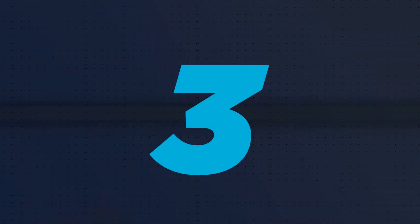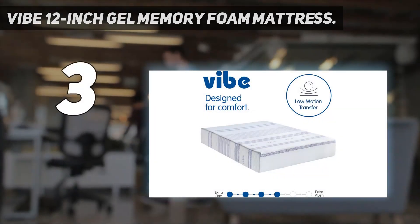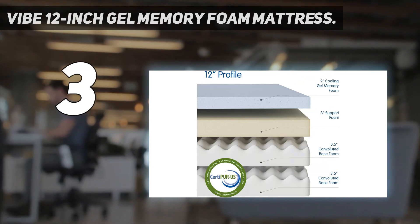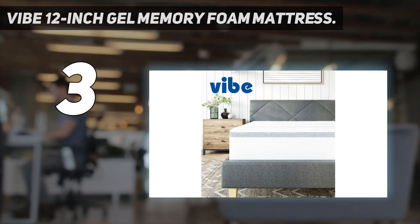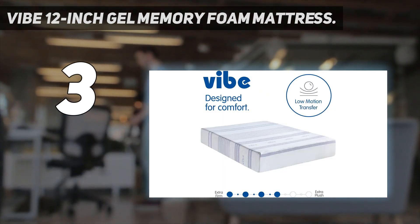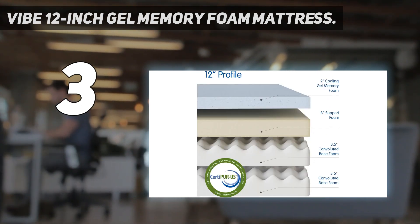At number 3: the Vibe 12-Inch Gel Memory Foam Mattress. If you're tired of tossing and turning, you might need a mattress that offers next-level pressure relief. The Vibe 12-Inch Gel Memory Foam Mattress is one of our favorite bed-in-a-box picks, offering multiple layers of memory foam that contour to your body for optimal comfort.